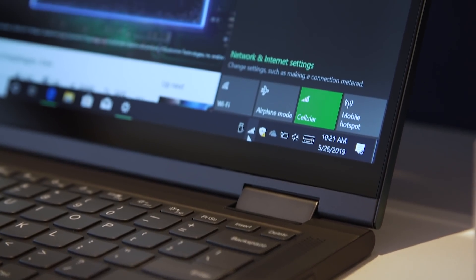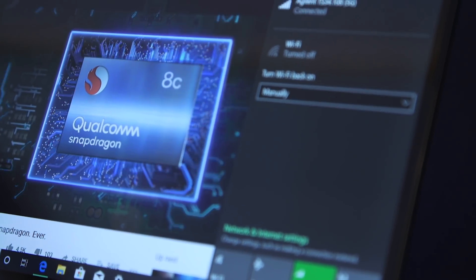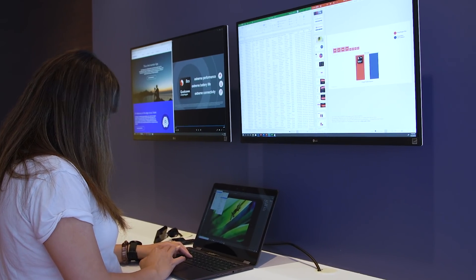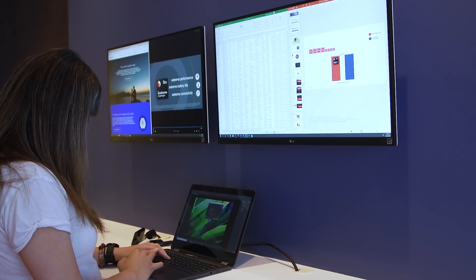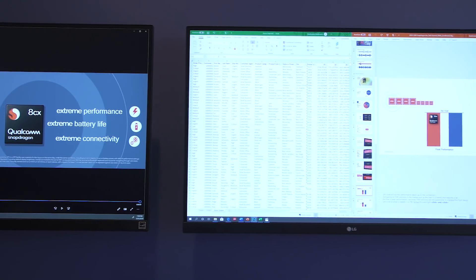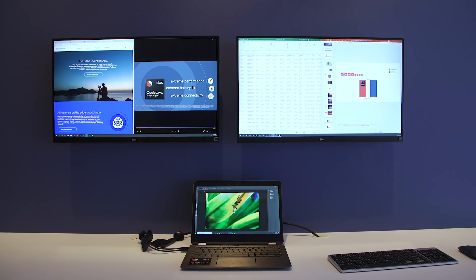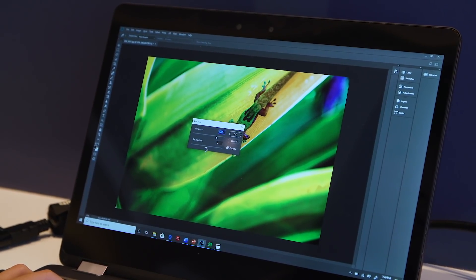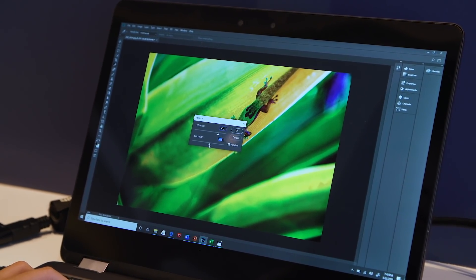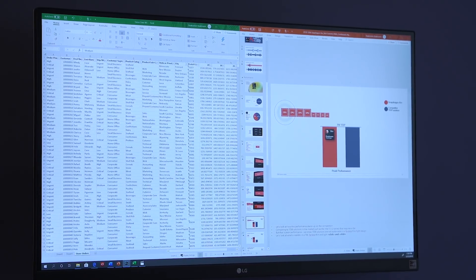We did get to check out the promised performance benefits of the 8CX here. We saw a demo of an 8CX reference design laptop powering two 4K monitors and running five apps concurrently. Some of these are native apps that have been recompiled by their developers for ARM-based Windows, but some of them were running on an emulator too — for example, Photoshop CC. I managed to edit a picture on the 8CX reference design laptop while four other apps were being pushed out to the two 4K monitors.